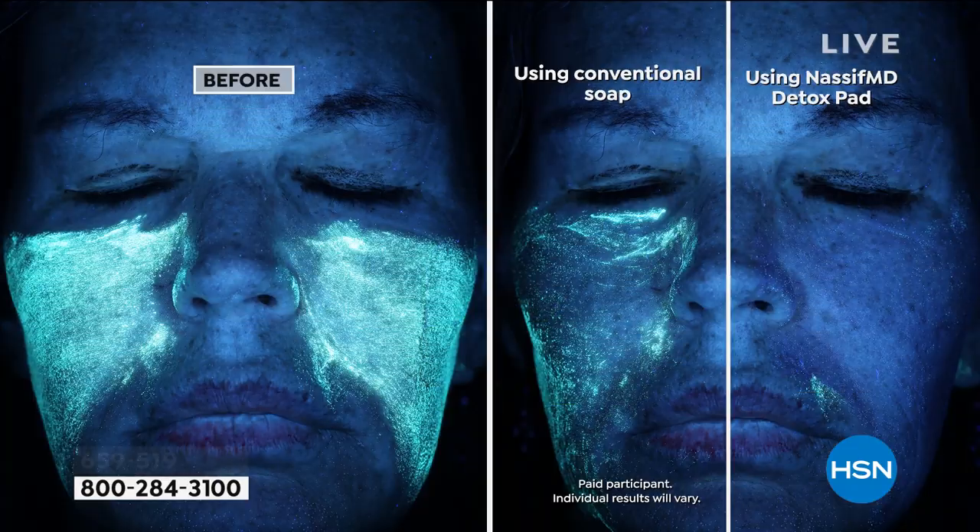So you're enhancing the benefits of everything. This is my favorite graphic — with soap and then with the pad, doctor. This is a Visier Complexion Study — a high-def camera that shows clogged pores and how your skin's not doing great. We took fluorescent makeup, a lot thicker than TV makeup, and compared conventional soap to one detox pad — 108% more effective than soap and water.